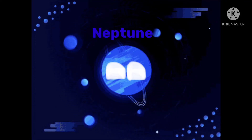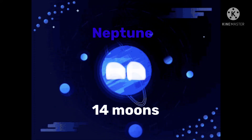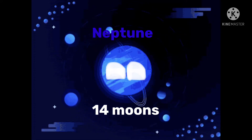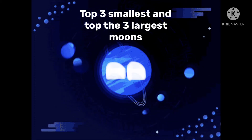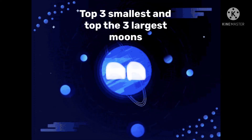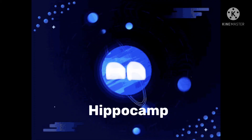My name is Planet Neptune. I have 14 moons all around me. Here are the top three smallest and top three largest of them. I also have six rings, but now let's get on to the moons.